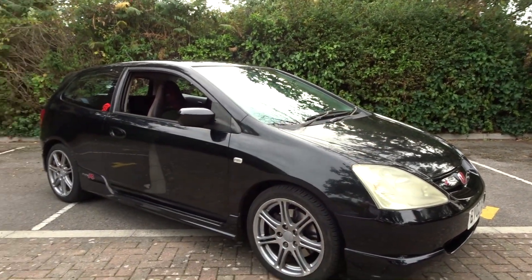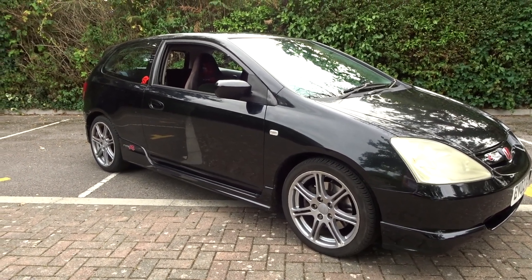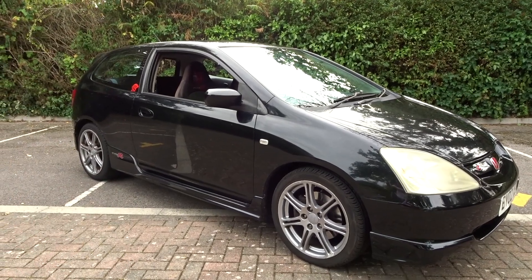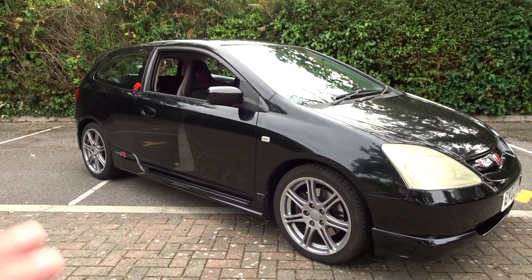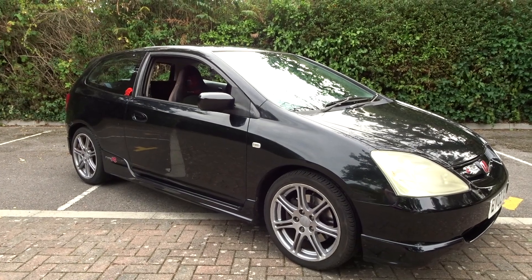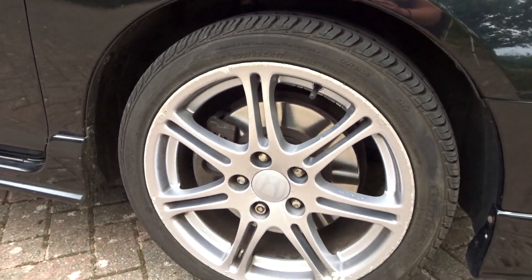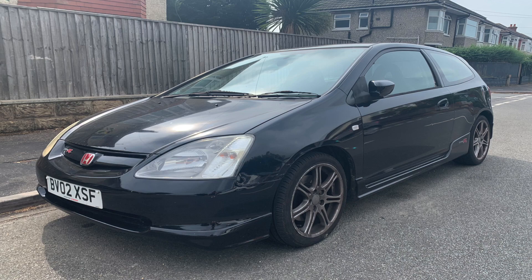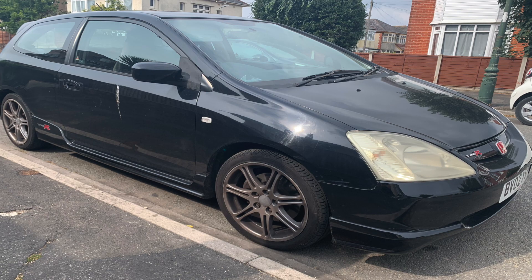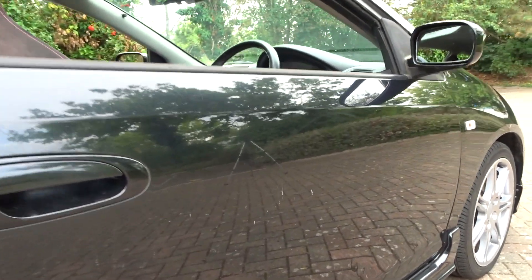Another big thing I want to sort ASAP, as well as the lights, is the wheels. All four are absolutely shocking — I can't pick out a good one. They're heavily curbed with loads of paint peeling off. I don't know if the original wheels were badly curbed and battered or whether they had a really bad respray. The tyres look okay but it really needs addressing. This isn't how I bought the car, by the way — when we picked it up all four wheels were brown and black.